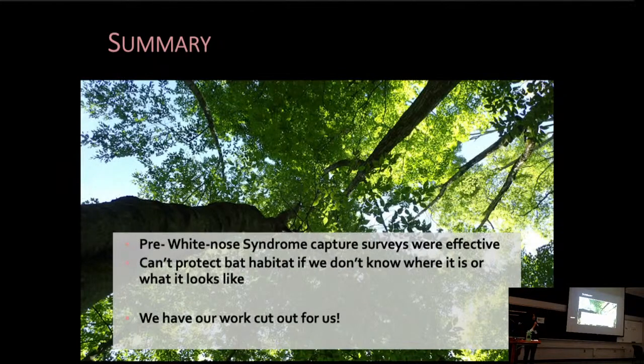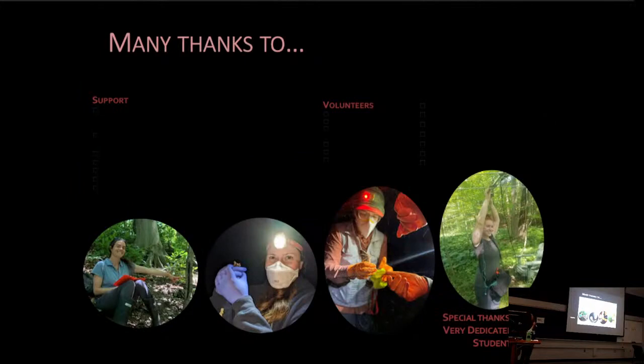In summary, pre-white-nose syndrome capture surveys were very effective at capturing our species at-risk bats. We can't protect habitat if we don't know where it is or what it looks like, and the first step is finding where they're roosting in southern Ontario. We have one more year of funding and a lot of work cut out for us. Thanks to everyone who has supported this project — it was funded by the Provincial Species at Risk Stewardship Program, and we've been working closely with Landcare Niagara. A special thanks also to our very dedicated co-op student — we wouldn't have been able to do this without her.